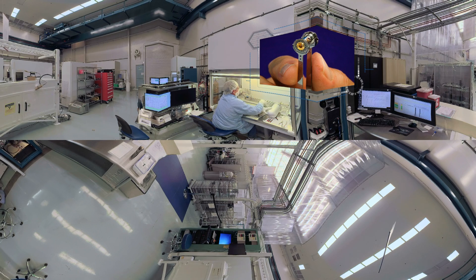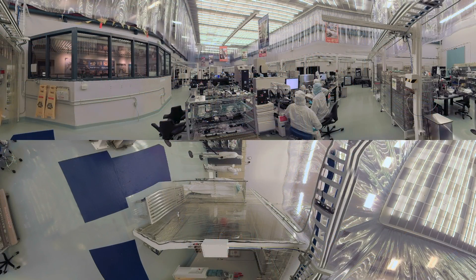Targets like this are designed to help physicists answer specific questions about how matter behaves in extreme conditions. The goal? Improve our understanding of the universe and ensure the nation's nuclear stockpile. Once these intricate targets are complete, they will be positioned at the center of NIF's 10-meter diameter target chamber.